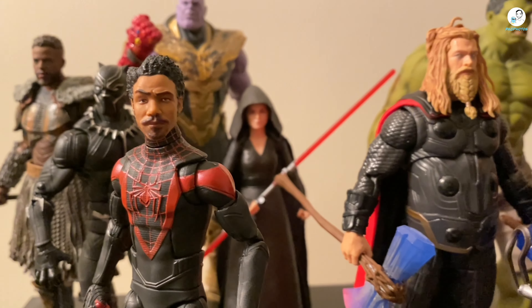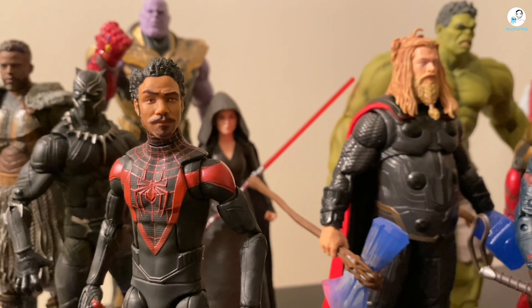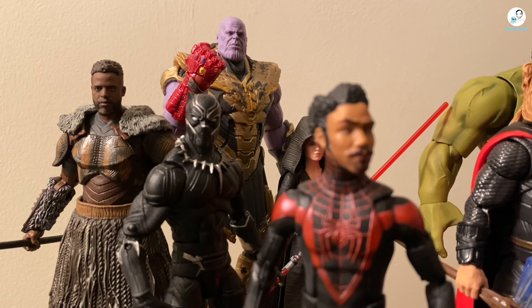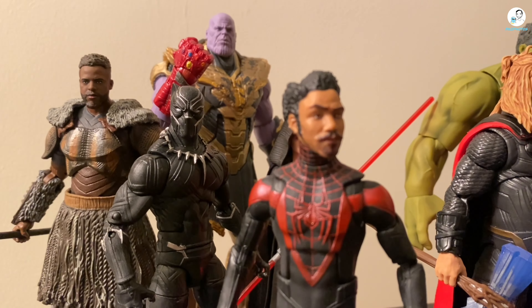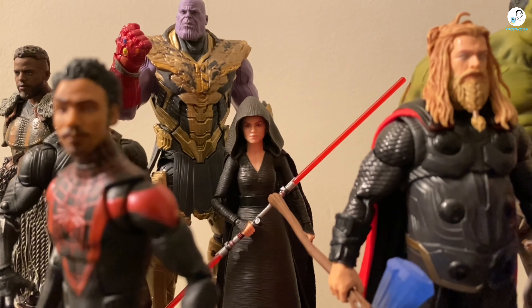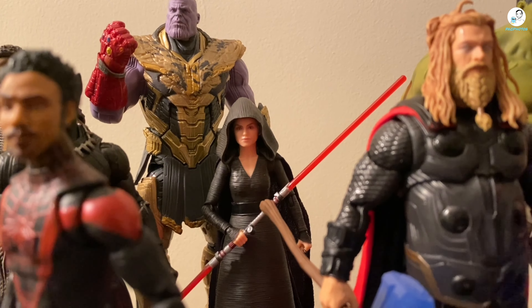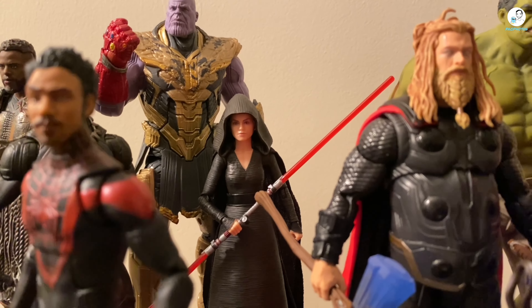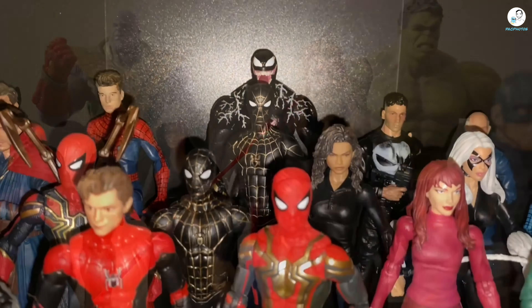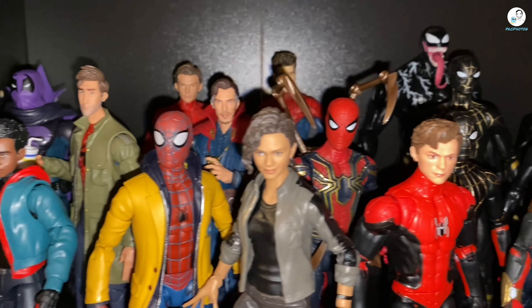Over here is a custom kitbash of the Lando figure — it's basically Donald Glover as an adult Miles Morales, and I really like how it came out. The reason this is here is because I just finished completing the M'Baku build-a-figure, and I recently acquired that Black Panther figure too. I have Rey in the back for a reason — I had this idea for a toy shot of her as Mistress Death in the MCU. I'm working on it, so look forward to that on my Instagram.